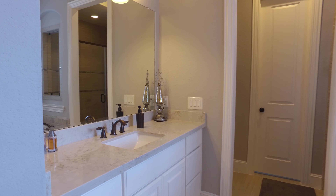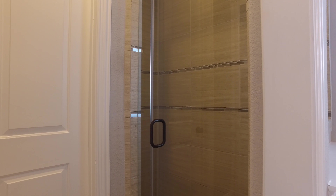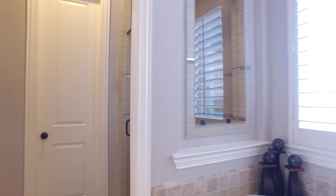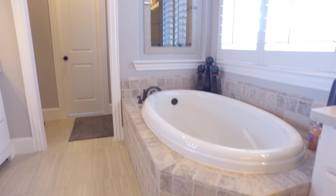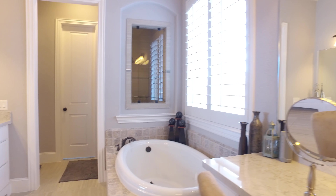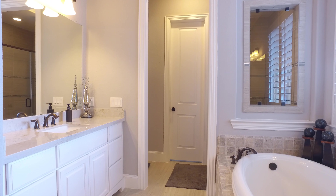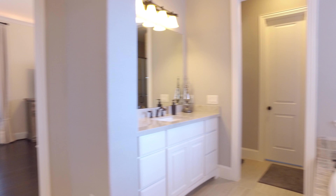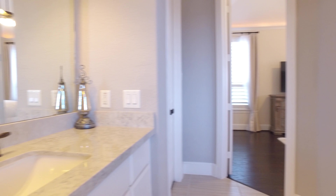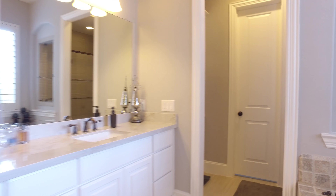The luxury continues in the master spa, with a separate shower, a large closet, and this gorgeous tub — soak all of your cares away right here. Lots of countertop space and vanity. You have a beautiful sink with lots of drawers and custom cabinets. And here's another sink so you don't have to share with your loved one — one space is all yours.